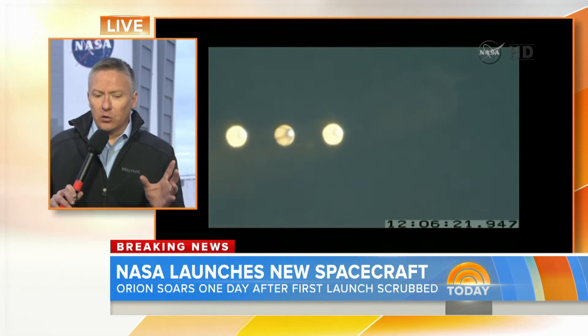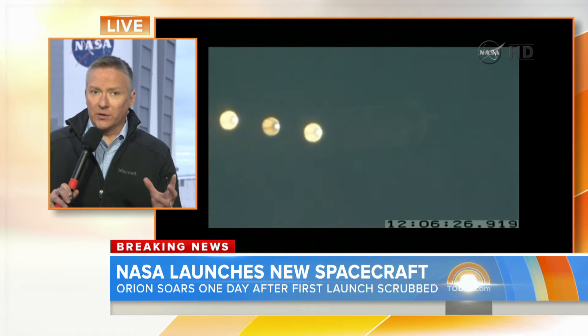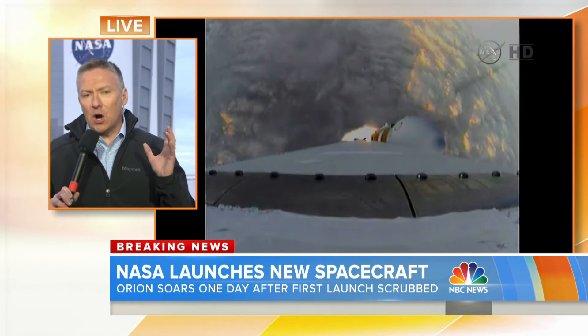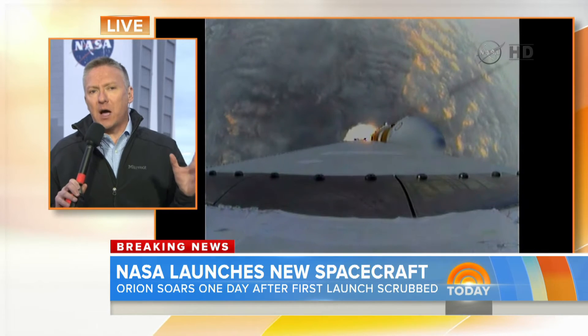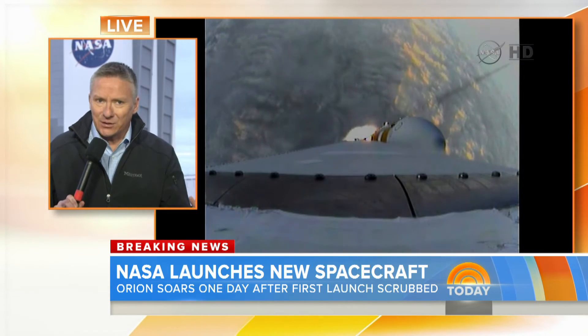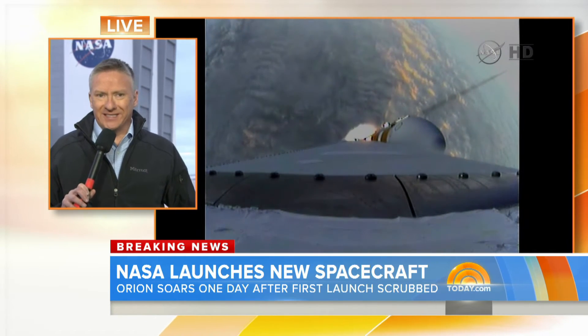This vehicle looks an awful lot like Apollo, you'll recall, from 40 years ago. And in fact, that's essentially what's going to happen today. This mission is going to see Orion lift off to 3,600 miles altitude, orbit the Earth twice, then come back to Earth, plunging into the Pacific Ocean, much as Apollo did, and the images are spectacular.